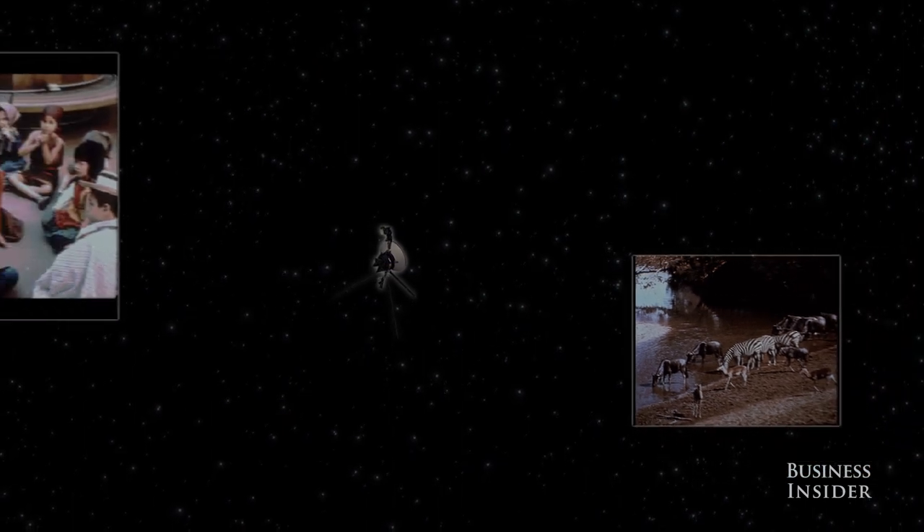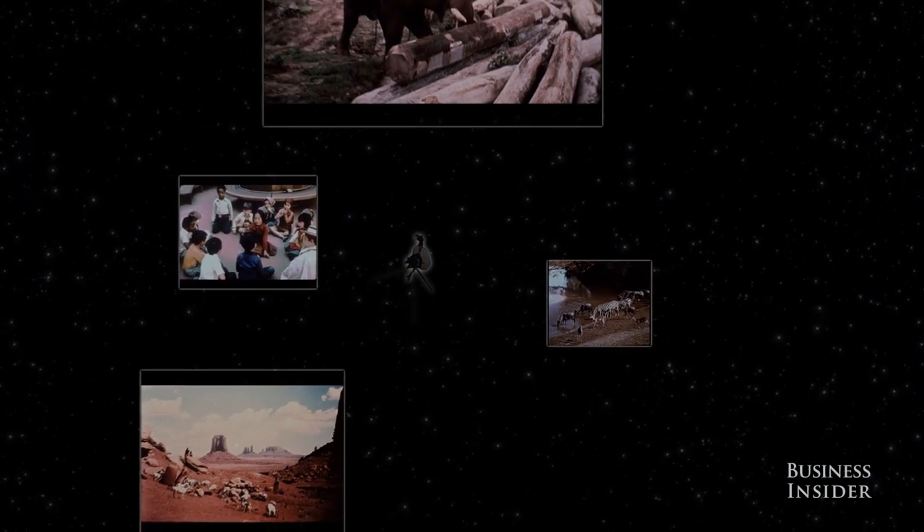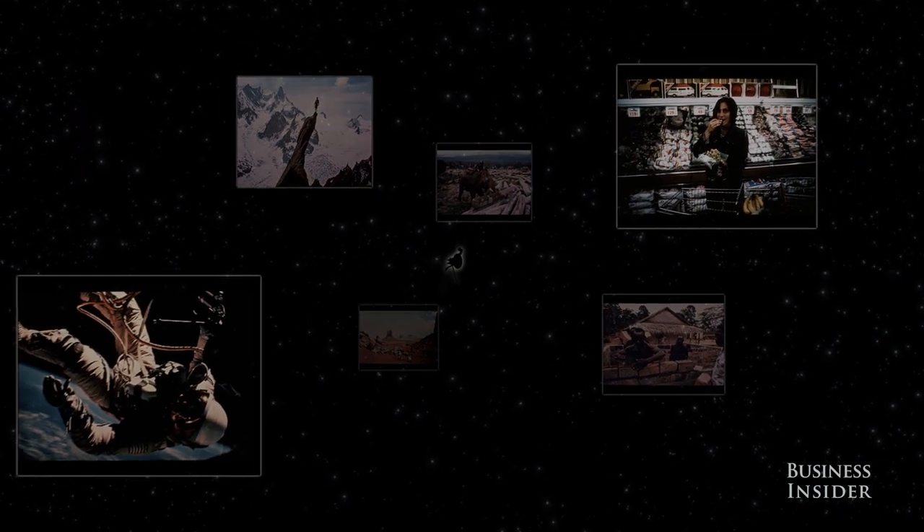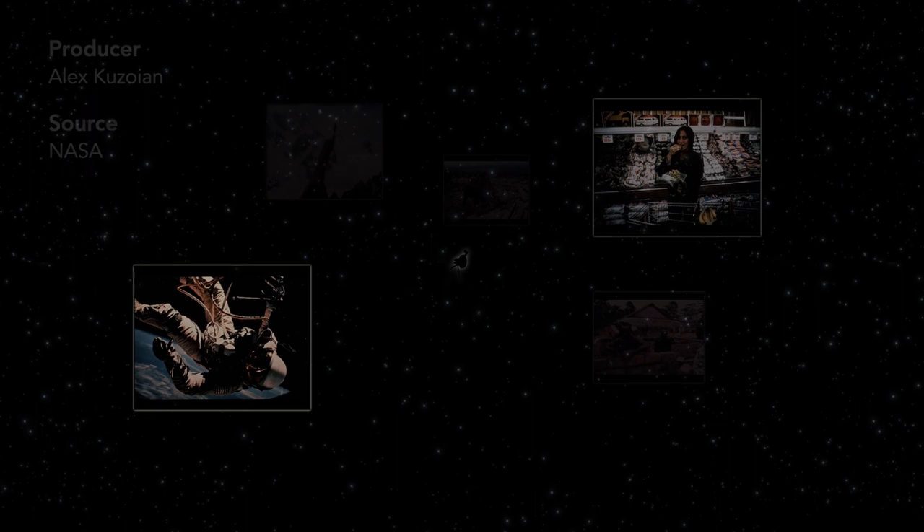Without much to erode it in space, the golden record is estimated to survive for a billion years, traveling aimlessly through the Milky Way. It's impossible to say whether Voyager or its twin, Voyager 2, will ever be found and retrieved by another life form. But, as Carl Sagan, who chaired the Golden Record Project, put it: it would be impolite not to say hello.